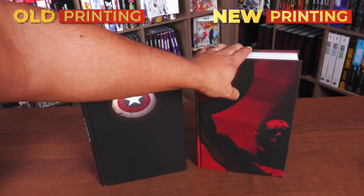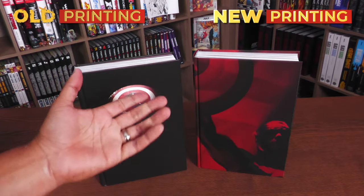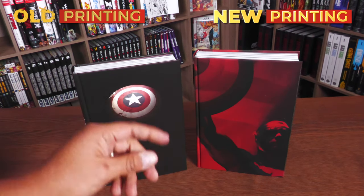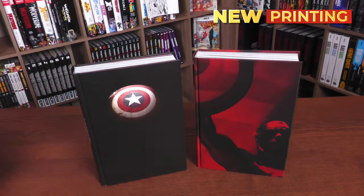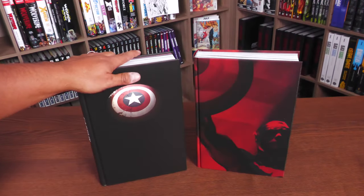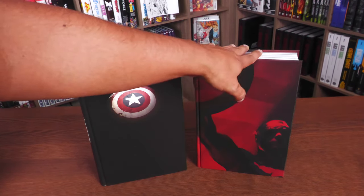We're gonna crack this book open and talk about the stories collected in here. We are talking about volume four of Ed Brubaker's run, so just a heads up — there are spoilers for what happened previously and what sets this book up. By the way, this one is printed at the Donley printer — the first printing — and the new printing is at the Megaprint in Istanbul, Turkey.